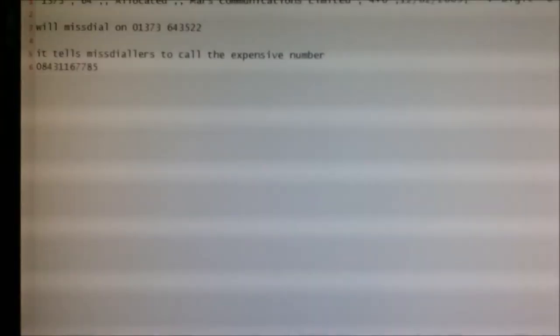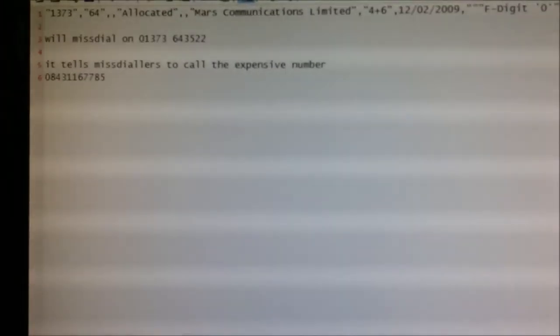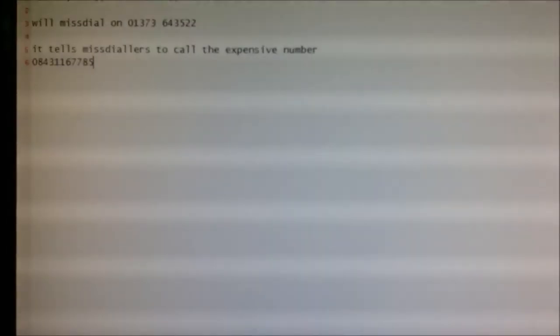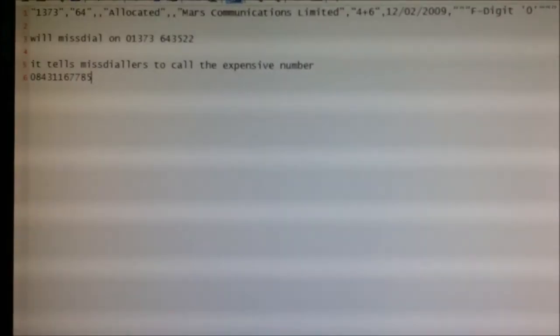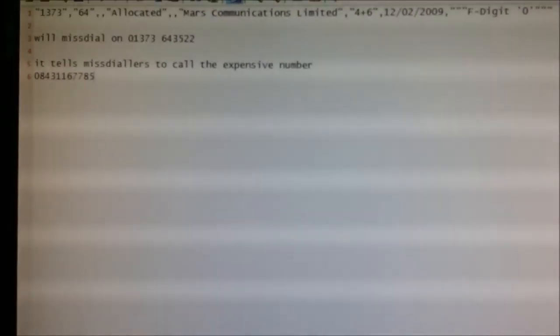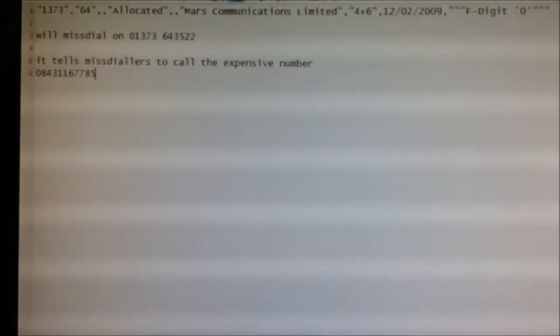That expensive number is at a minimum from BT landlines 10.2 pence per minute, plus an access charge — sorry, a service charge — which is down to the holders of that 0843 number. So the call is likely to be far more expensive.